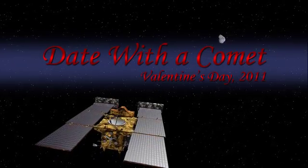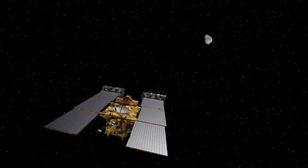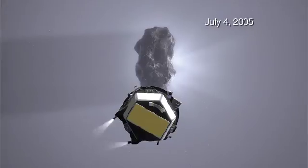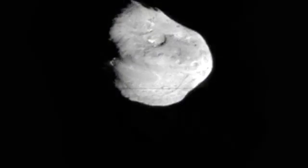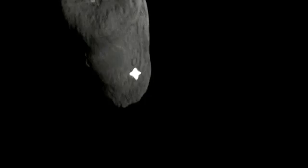Stardust Next is a mission to reuse the Stardust spacecraft to further the exploration of Comet Tempel 1. Tempel 1 was the target of Deep Impact, which discovered that this is a most interesting comet. We want to see more of the surface and we also want to see what changes have occurred since Deep Impact was there five years ago.